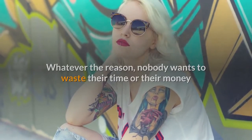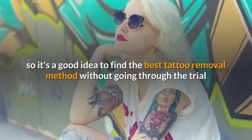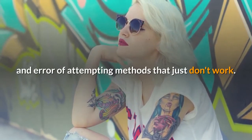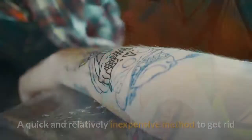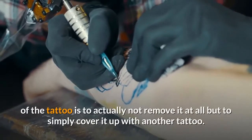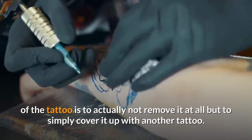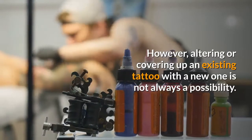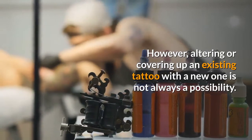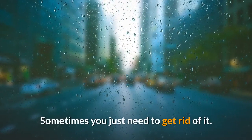nobody wants to waste their time or their money, so it's a good idea to find the best tattoo removal method without going through the trial and error of attempting methods that just don't work. A quick and relatively inexpensive method to get rid of the tattoo is to actually not remove it at all but to simply cover it up with another tattoo. However, altering or covering up an existing tattoo with a new one is not always a possibility. Sometimes you just need to get rid of it.